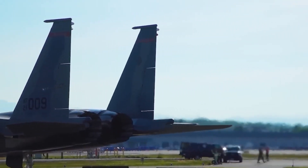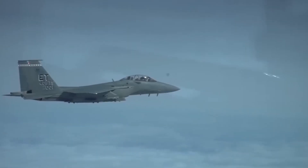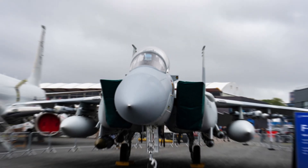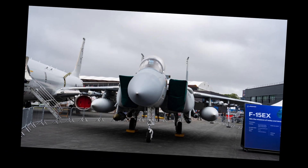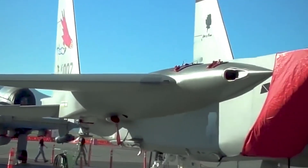By the 2010s, however, the Air Force found itself at a crossroads. Production of the stealthy F-22 Raptor had ended in 2011 after only 187 units, while the F-35 program, despite its massive potential, was proving expensive, complex, and not yet fully mature.